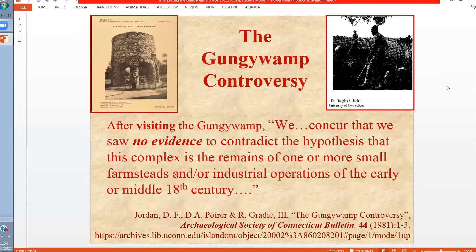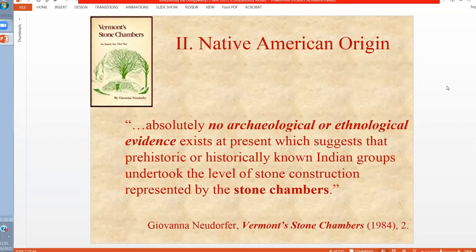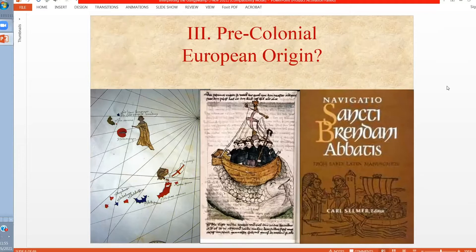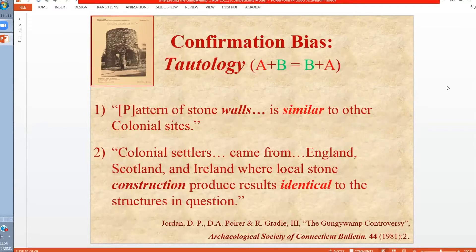We have the judgment by former state archaeologists that there's no evidence to contradict the hypothesis that these are all colonial early American sites. And according to the former Vermont state archaeologist, at least regarding the stone chambers, we have no archaeological or ethnological evidence that these stone chambers were of Native American origin. The conventional interpretation of these stone chambers, as we find at the Gunjiwamp and throughout New England, is that these were colonial root cellars. But there is another possibility: a pre-English colonial European occupation may be responsible for the construction of at least some of the structures. The only methodological way to make these distinctions is through the use of null hypotheses, which have to do with avoiding a tautology.